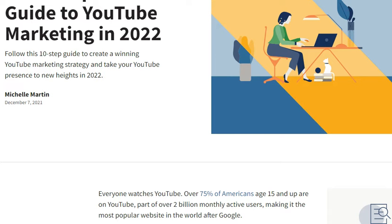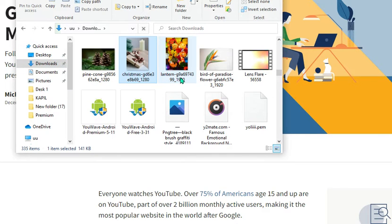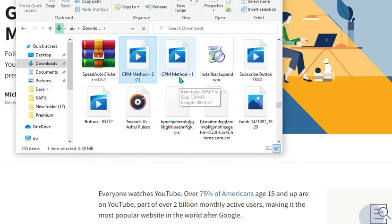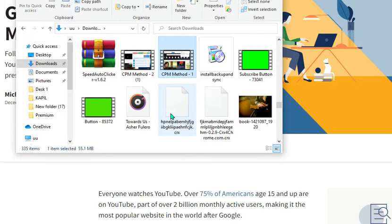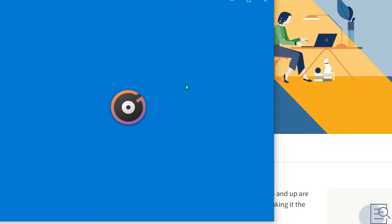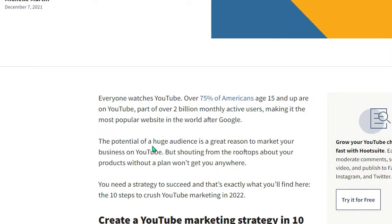Hello guys, welcome back to our new video. Today our topic is how to grow on YouTube in 2022. Before we start, make sure that you subscribe to our channel and press the bell icon for more interesting videos. Let's get started. Over 75% of Americans age 15 and up are on YouTube.